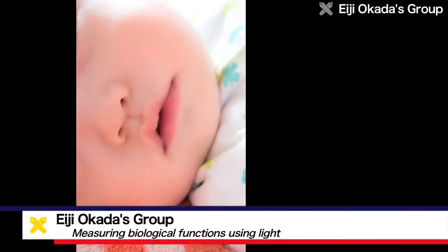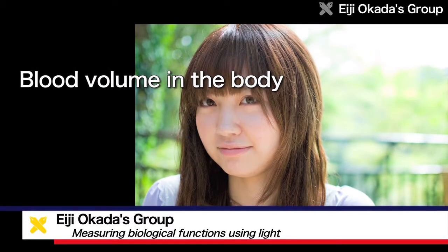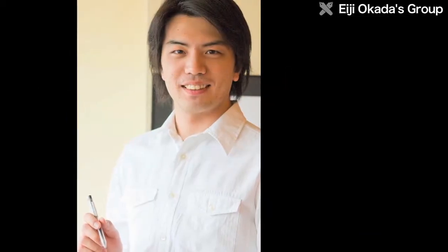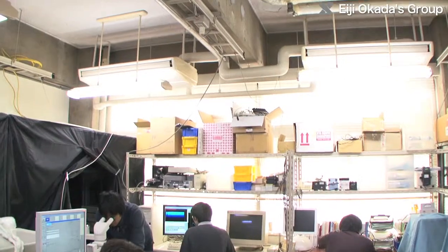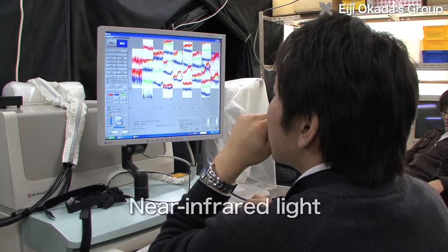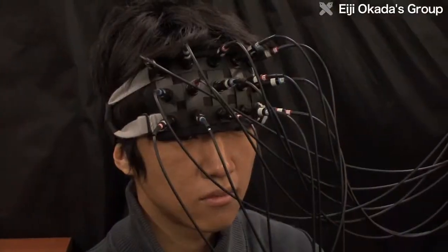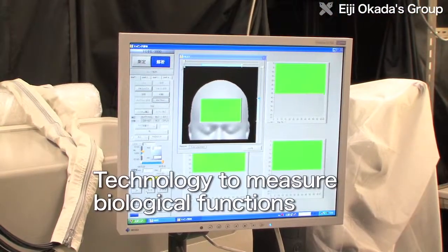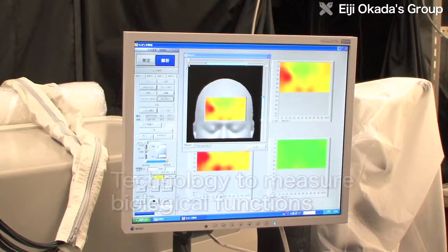Just as people's health can be observed from their complexion that reflects the amount of blood in the body, it's possible to investigate active biological functions by measuring changes in blood volume. Near-infrared light, which is a longer wavelength than visible light, passes through the body tissue comparatively well and is absorbed by the blood. The Okada Laboratory conducts research on technologies for measuring biological functions such as blood volume in the brain using near-infrared light.